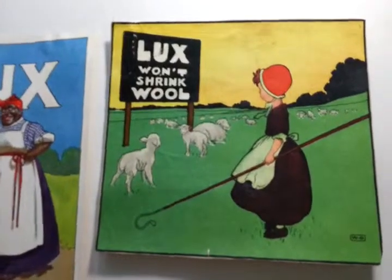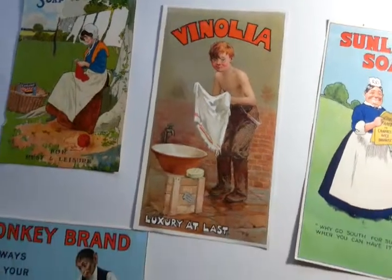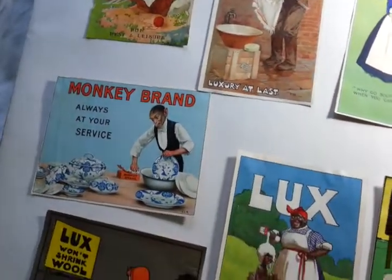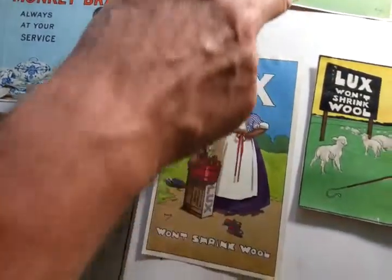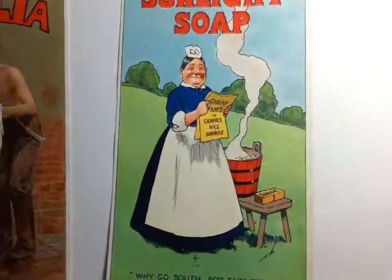there are two for Sunlight Soap, three for Lux, one for Vinolia Soap, one for Monkey Brand china cleaning soap, and this one here is by the famous artist John Hassall, who did the famous Skegness poster.